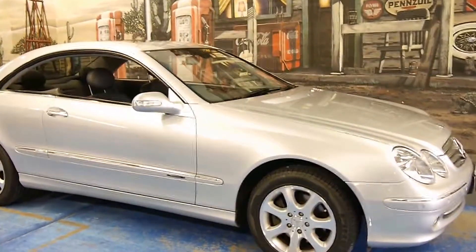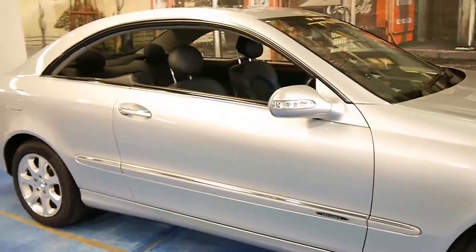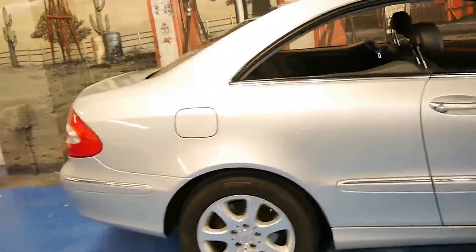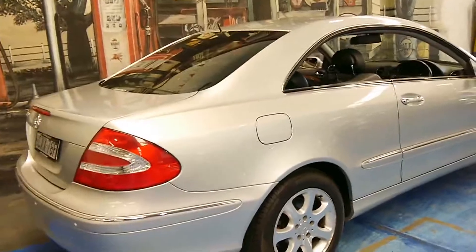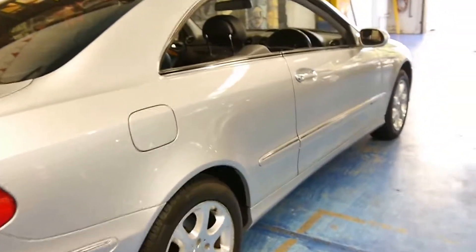Look at this 2002 CLK320. It's in absolutely immaculate condition. It's got the 3.2 litre six-cylinder engine and the five-speed transmission — both very, very reliable.